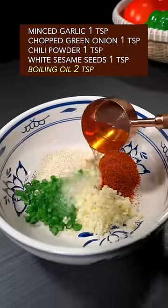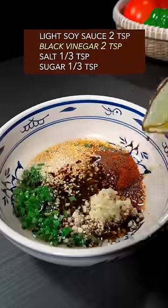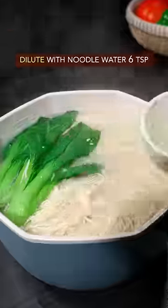Four types of mystery condiments. Add boiling oil, light soy sauce, black vinegar, salt, sugar. Dilute it with noodle water.